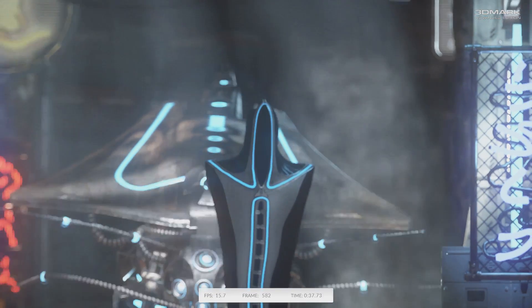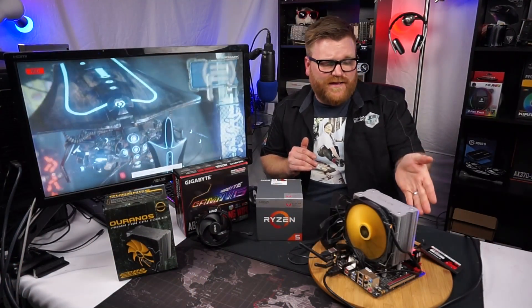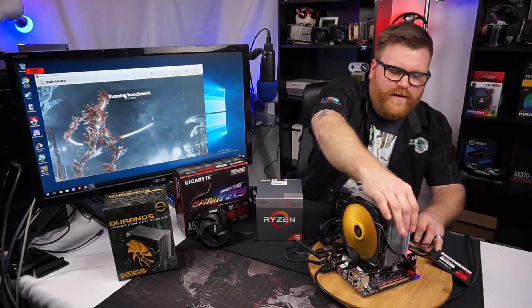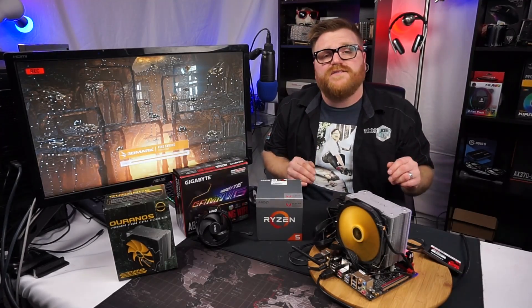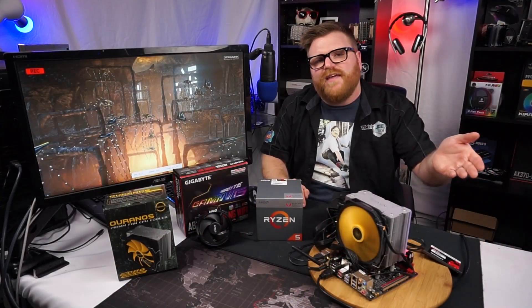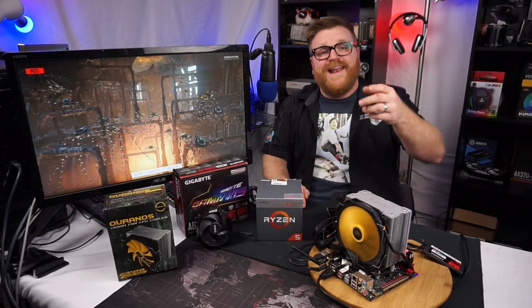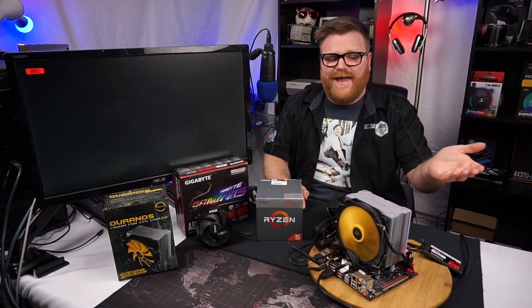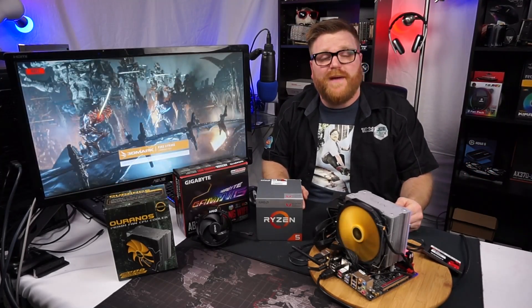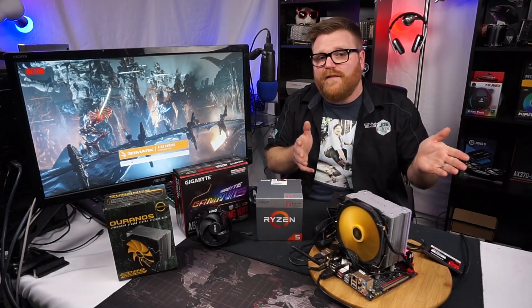Even better than that is the memory. This is a kit of Patriot Viper RAM — it's glowing red with LEDs. It's a 3000MHz kit and I'm pretty sure it's Samsung B-die. I can't find any definitive information, but every Ryzen motherboard I put it in works really well, so I assume it's just XMP and away you go. The cream on top of the icing is that it overclocked to 3200MHz no problem, just works right out of the box.